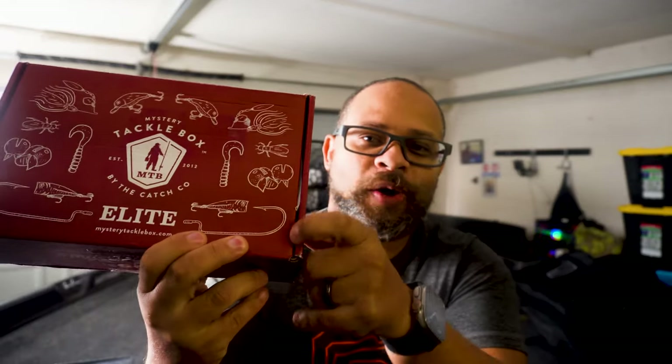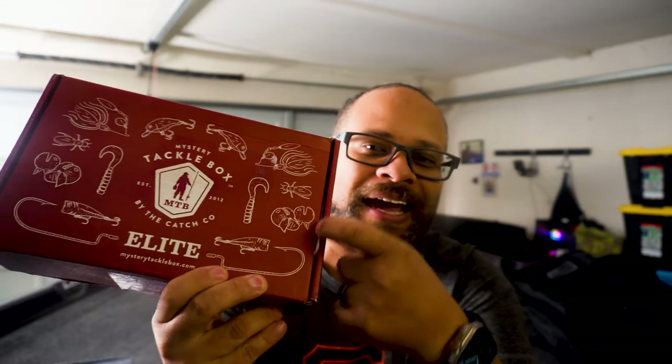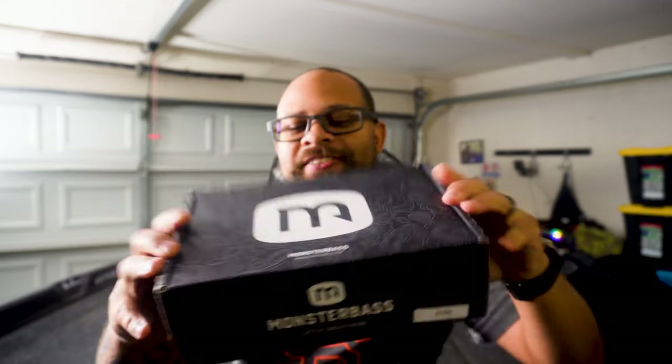Now we're going to look at the packaging. I can tell you that these boxes have been through hell — the outsides are beat up from the post office, they were thrown on my porch, and I've dropped them a couple times making my way out here to film. So whatever they look like inside will really speak to how they are packaged. Starting with the Mystery Tackle Box, there's a quite big opening here and something is sticking out of the box a little bit. On the Monster Bass Box, the gaps are almost non-existent — nothing's sticking out.